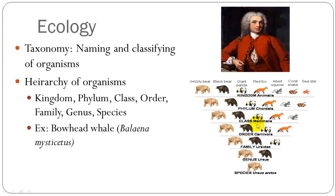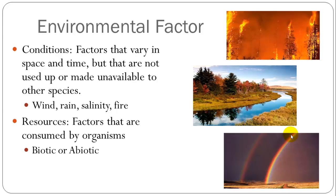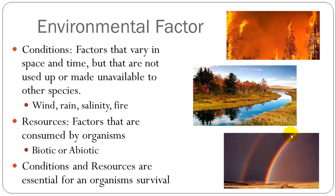Environmental factors include conditions that vary in space and time but are not used up or made available to other species. Wind, rain, salinity, and fire are conditions in an environment. Resources are factors that are consumed by organisms and can be biotic or abiotic — you could drink the water or eat the grass. Conditions and resources are essential for the survival of organisms.